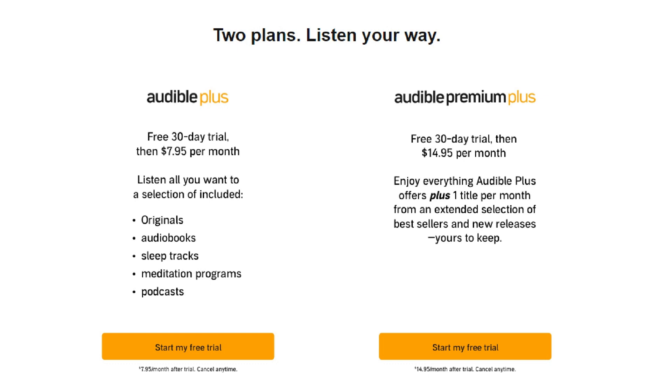Audible Plus for $7.95 per month is an option that grants you access to Audible's Plus library, which includes 11,000 book titles. However, Audible Plus does not give you any credits, so you can't permanently buy audiobooks for your collection.